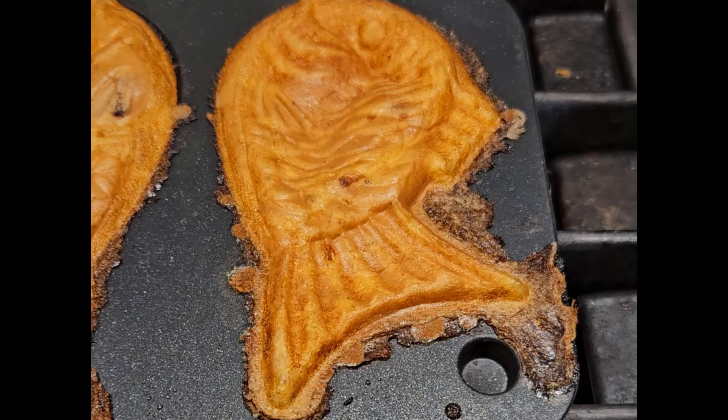Snack. Ooh, fish. And this is a takotaiyaki.